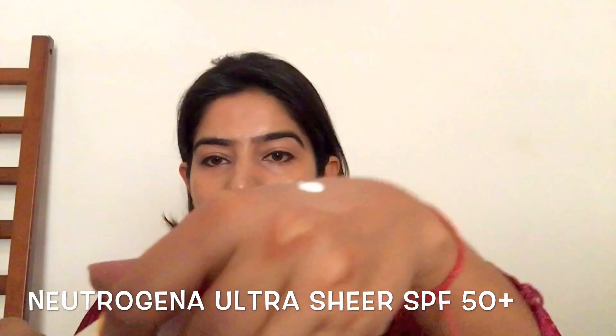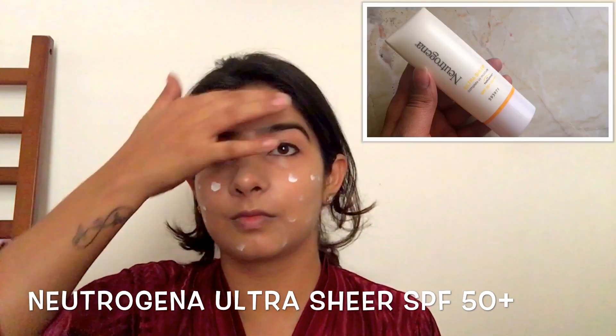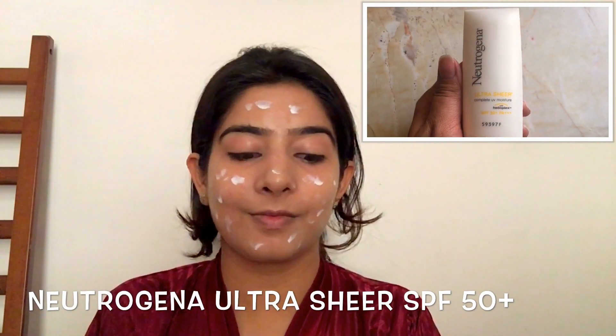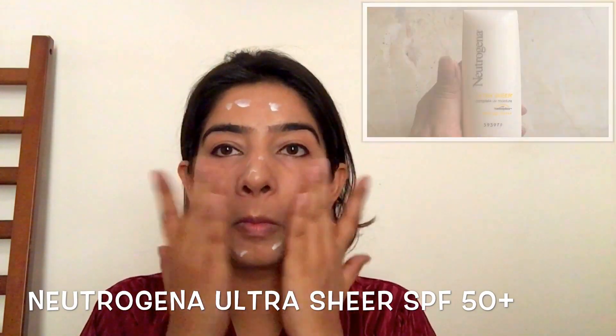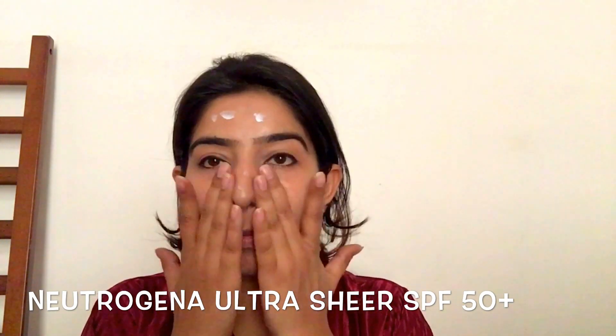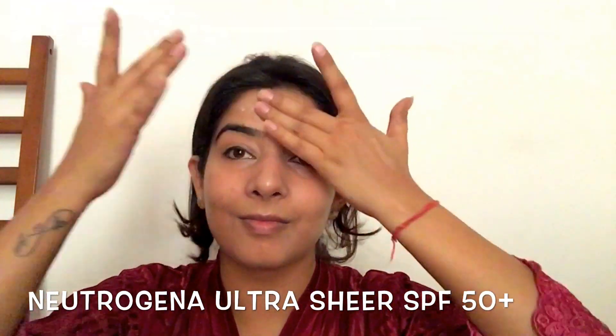Next up is the most important thing you could do for your skin: sunscreen. I have been loving this water-based Neutrogena one. I highly recommend SPF 40 and above. Just dab it all over your face and it will protect your skin as well as your makeup from oxidizing.